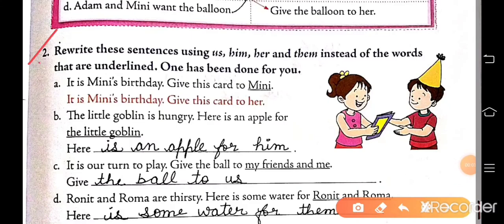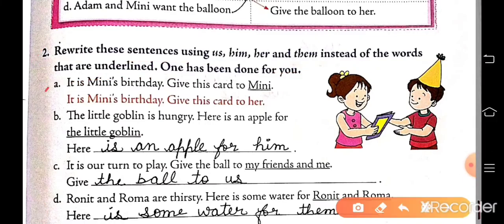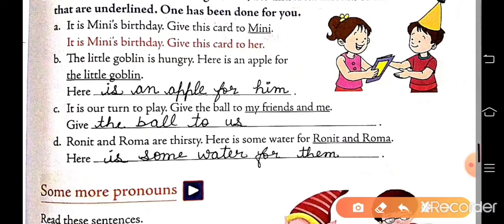Now exercise 2: rewrite these sentences using us, him, her, and them instead of the underlined words. One has been done for you. First: it is Minnie's birthday — give this card to Minnie. The underlined word is Minnie. So we write: give this card to her. Second: the little goblin is hungry — here is an apple for the little goblin. The underlined is the little goblin. So we write: here is an apple for him. Him is used in place of the little goblin.